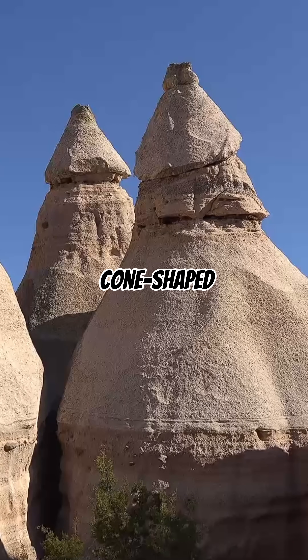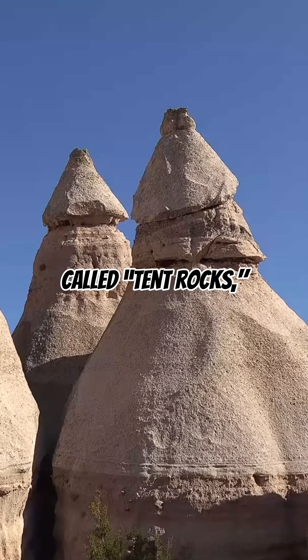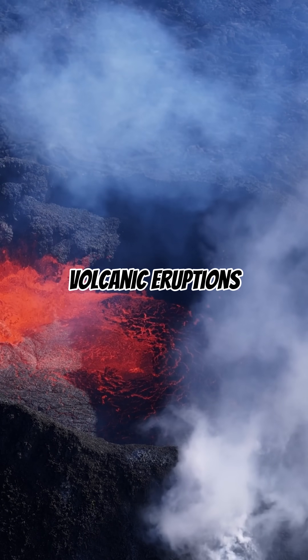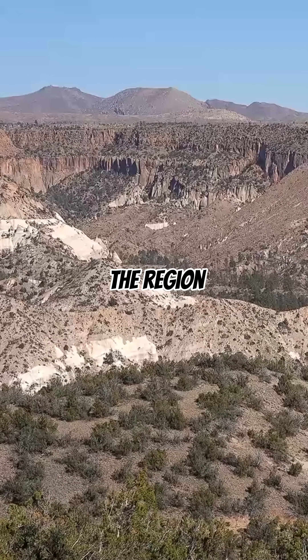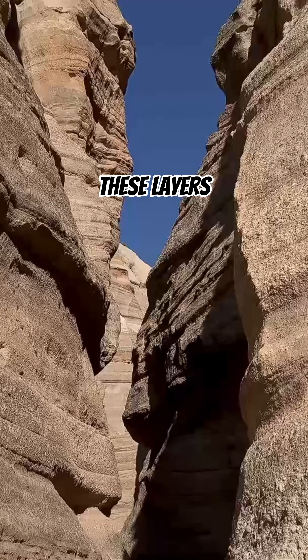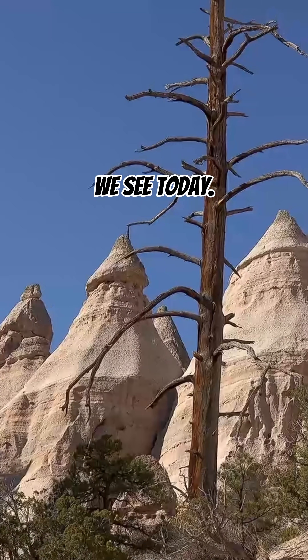These unique cone-shaped rocks, called Tent Rocks, were formed between 6 and 7 million years ago after massive volcanic eruptions from the Jemez Mountains blanketed the region with ash, pumice, and tuff. Over time, wind and water sculpted these layers into the pointed towers we see today.